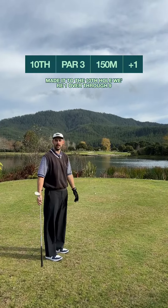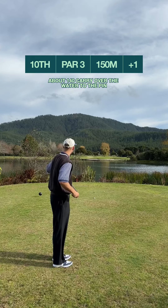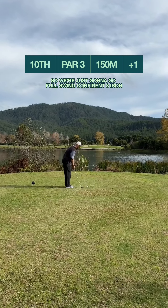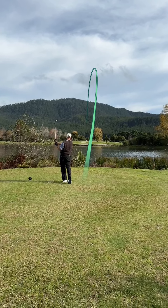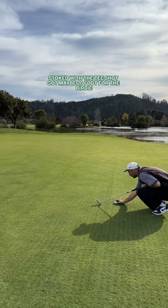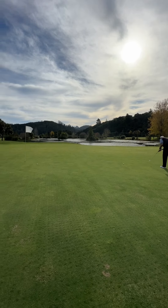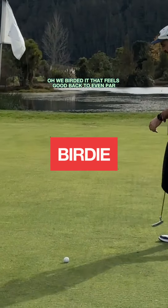Made it to the 10th hole — we're one over through nine. Pretty happy with that last putt. About 140 carry over the water to the pin — to the pin was 150, we're going to go eight iron. Wind's swirling but at the moment it's a little bit into us, so just going to go full swing confident eight iron. Yeah, a little birdie putt — stoked with the tee shot. Maybe 20 foot for the birdie — a little left to right, not much. Oh we birdied it. That feels good. Back to even par.